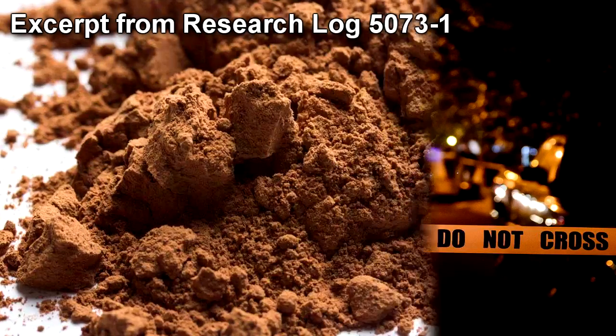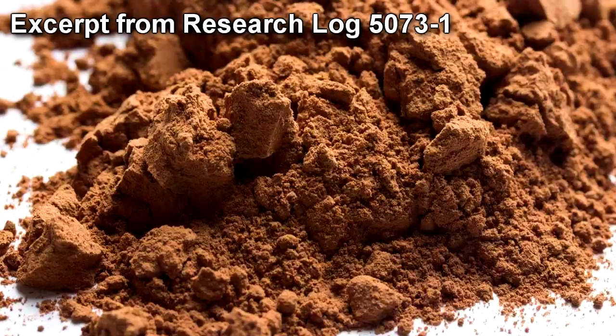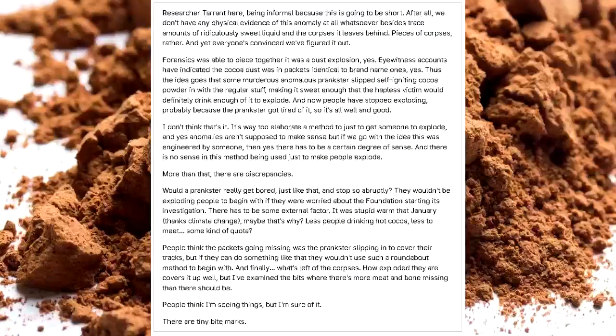Excerpt from Research Log 5073-1. Researcher Tarrant here, being informal because this is going to be short. After all, we don't have any physical evidence of this anomaly at all whatsoever besides trace amounts of ridiculously sweet liquid and the corpses — pieces of corpses, rather — it leaves behind. And yet everyone's convinced we figured it out.